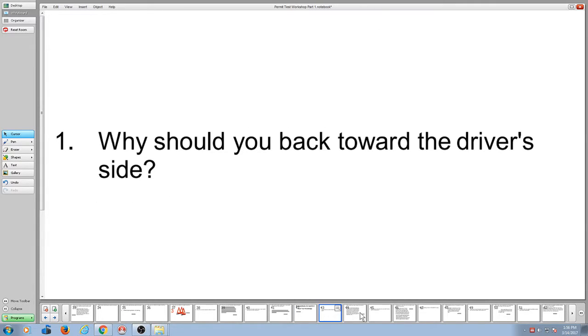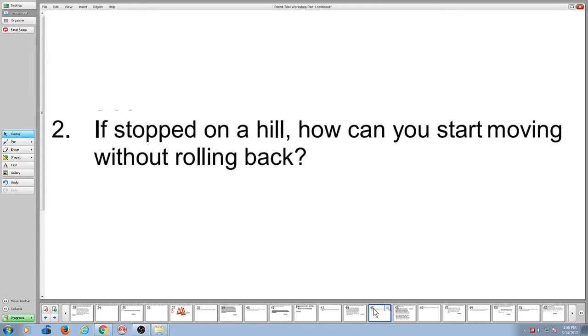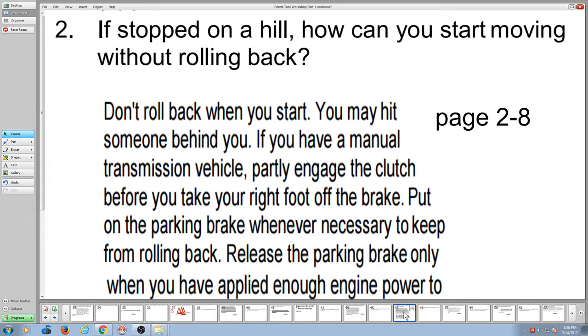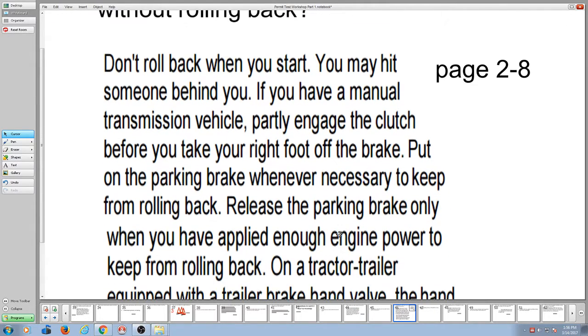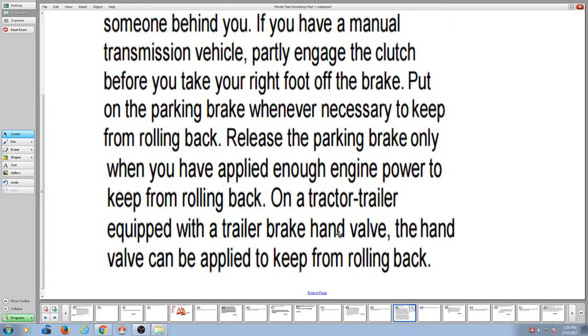Why should you back towards the driver's side? On page 2-9, they tell you so you can see better — it's safer. If stopped on a hill, how can you start moving without rolling back? The manual says to partially engage your clutch before you take your right foot off the brake. It also says use the parking brake when necessary, and talks about a trailer brake hand valve that a tractor-trailer might have.